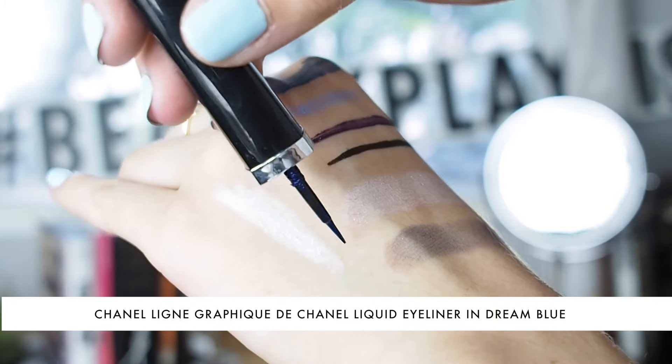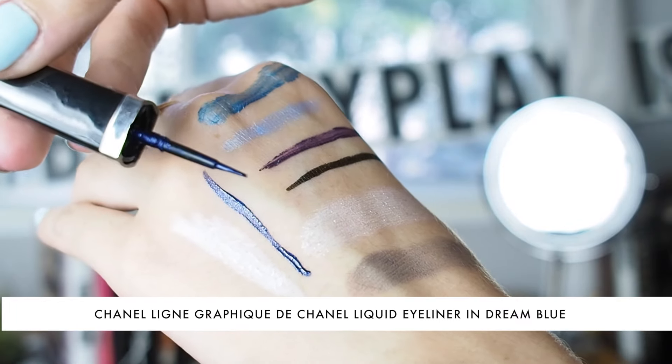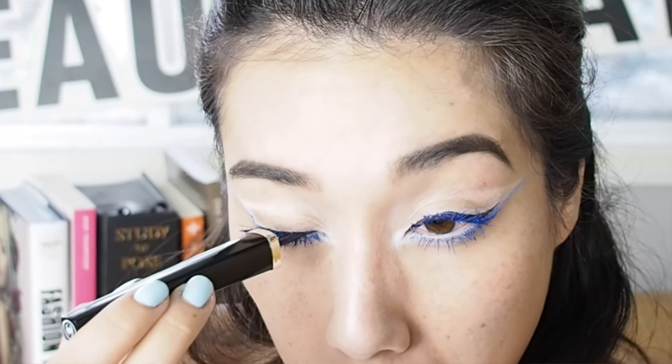I'm going to use the Chanel Ligne Graphique in number 60, Dream Blue — a shimmery navy blue. I'm using this because of the tiny little brush, which is great for getting a really precise line in hard-to-reach places, specifically right at the lash line now that I've already put on mascara.